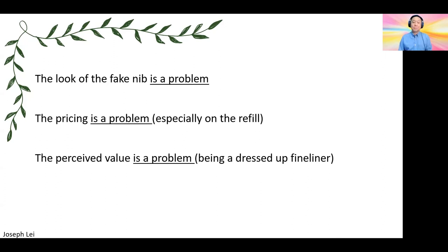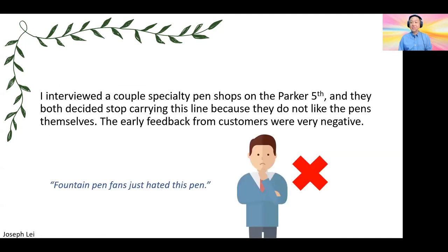I found a set of 120 pens with different colors for only about $44. So from the user's point of view, the look of the fake nib is a problem, the pricing — especially the refill — is a problem, and the perceived value is also a problem. It's nothing more than a dressed-up fineliner pen, and it's quite expensive. I even interviewed a couple of shops that sell pens, and they don't like it. They got feedback from customers early on — all very negative. These pens are hated by all the fans, and the shops stopped carrying it after a short while. Even the people selling these pens didn't want to sell them.